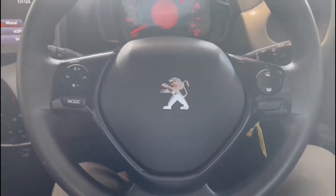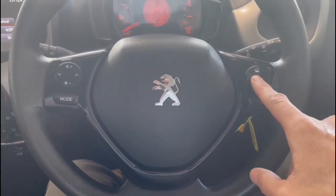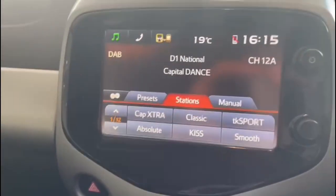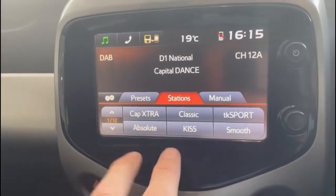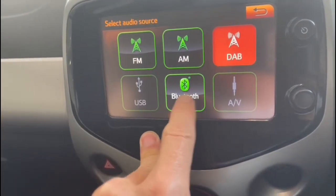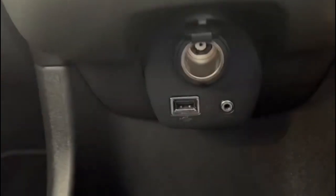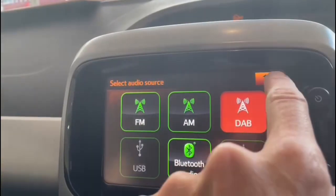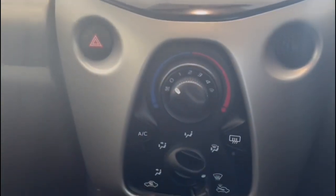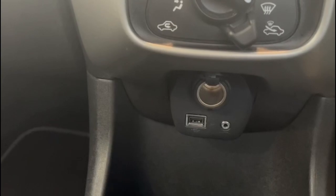Just going through the controls of the car very briefly: we've got a multifunction steering wheel with Bluetooth phone connection on this side and in-car entertainment controls on that side. Moving across to the in-car entertainment, we have got DAB radio, AM, FM, Bluetooth audio, and USB connections as well, so you can play media in various different ways. We also have Bluetooth phone connection. Moving down, I can see there is air conditioning, a USB and AUX input, and a manual gearbox as well.